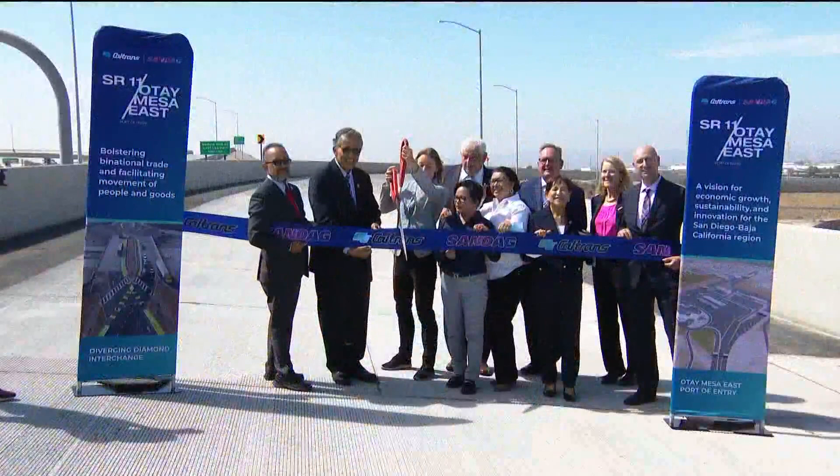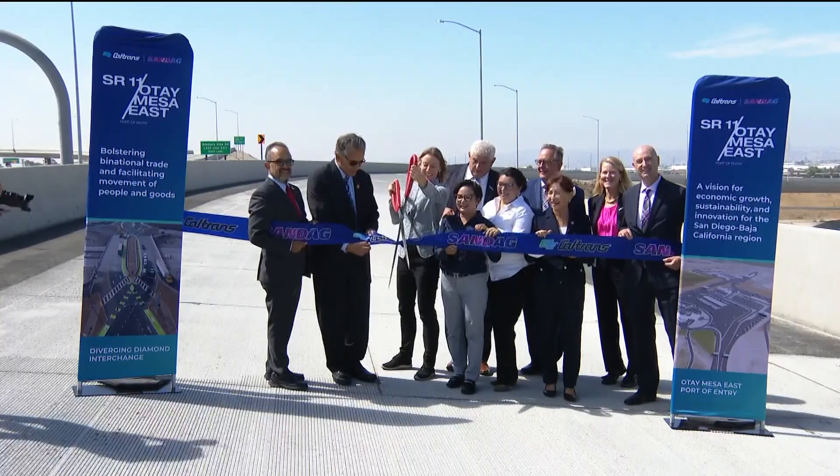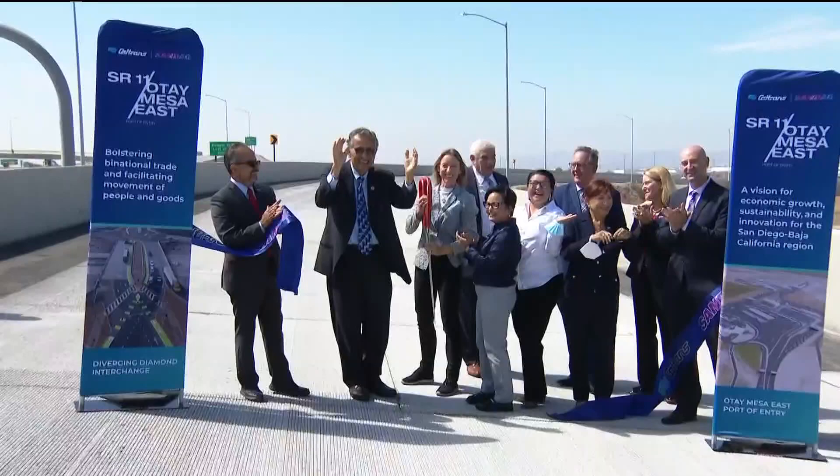There will also be a reduction in greenhouse emissions. We witnessed the ribbon cutting ceremony that just finished up. It marks the start of a faster and more efficient way of travel. This completion is about improving mobility and creating seamless connections for South County residents.